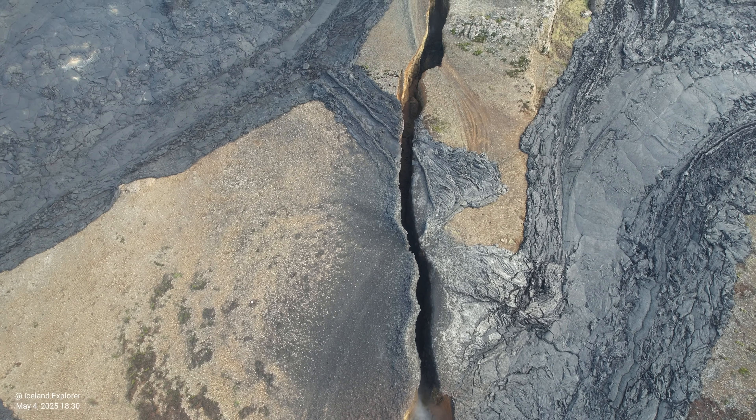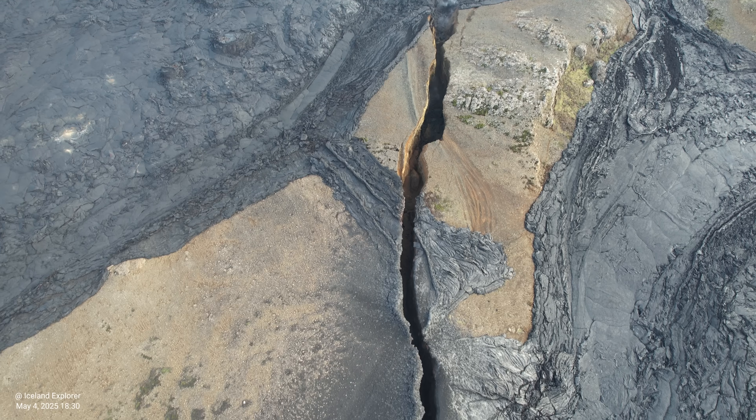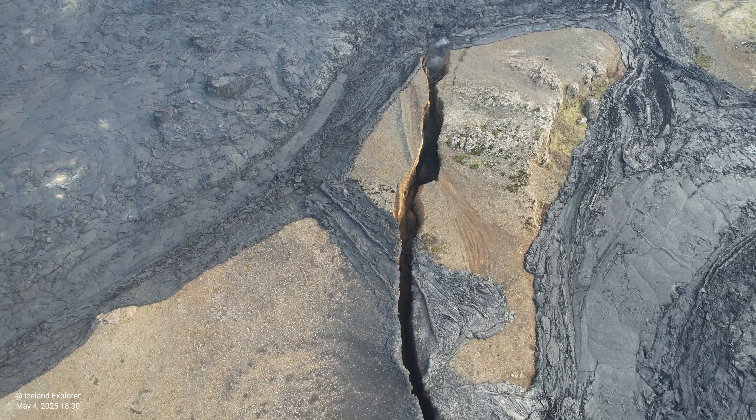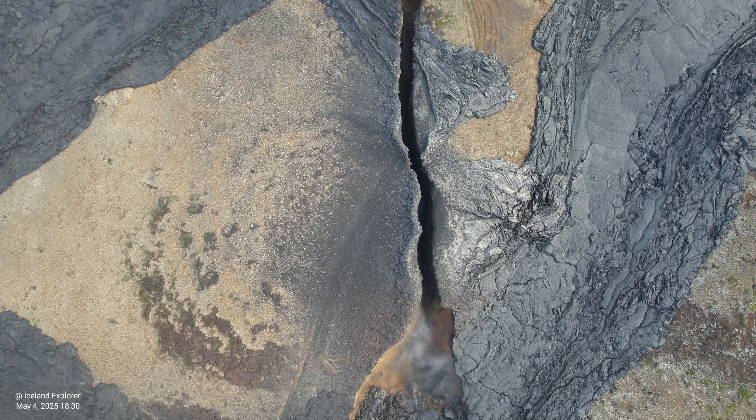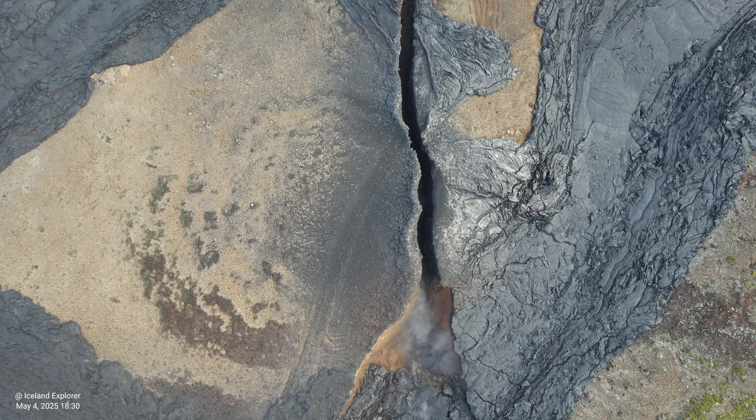You can see this crack comes from the later stages of the eruptions, because lava flowed over and then it cracked — so it was not there during the first eruptions.